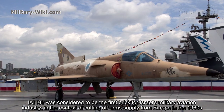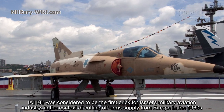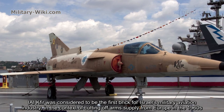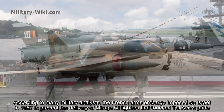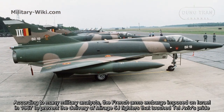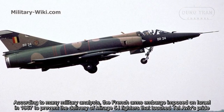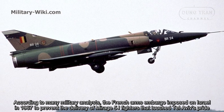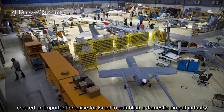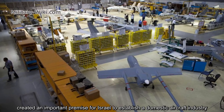The IAI Kfir was considered to be the first brick for Israel's military aviation industry in the context of cutting off arms supply from Europe in the 1960s. According to many military analysts, the French arms embargo imposed on Israel in 1967, to prevent the delivery of Mirage 5J fighters, created an important impetus for Israel to establish a domestic aircraft industry.